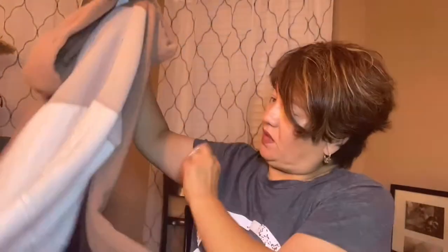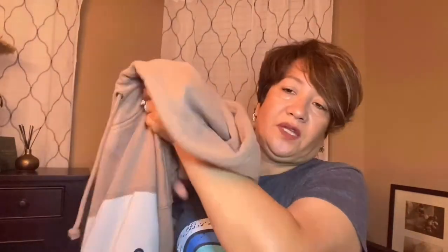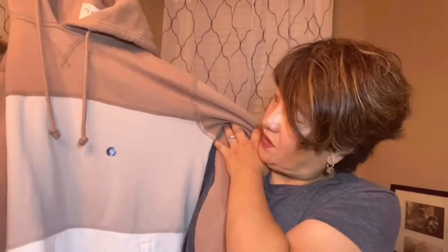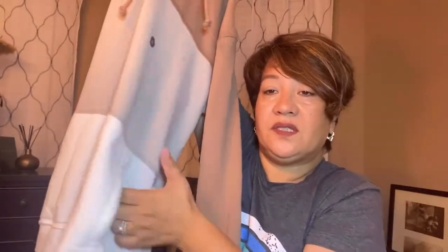This is from Abercrombie — they were having a sale too. This was on sale for $23, just a typical regular sweatshirt in natural colors — a light beige with cream and a lighter beige, so three colors. Good for fall, just hanging around the house, nothing fancy. It's got a pocket in the front — a kangaroo pouch, I think they call it.